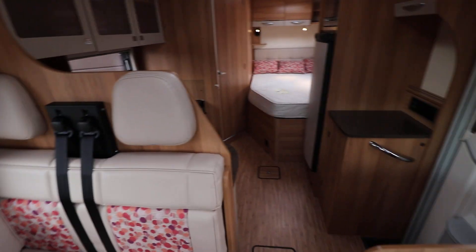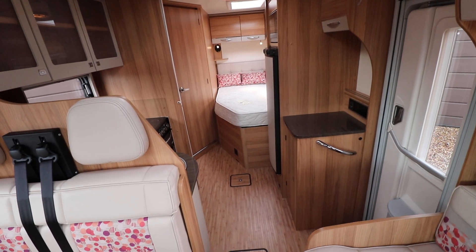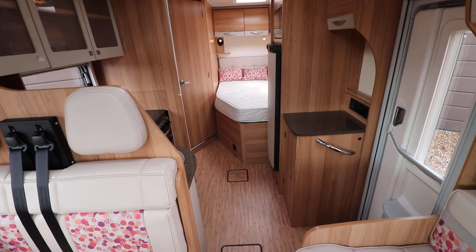It's got LED lighting throughout this motorhome as well. So if you're interested in viewing this Bailey, you can contact us on 0115 930 3140.